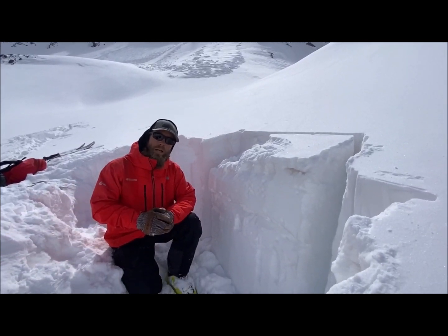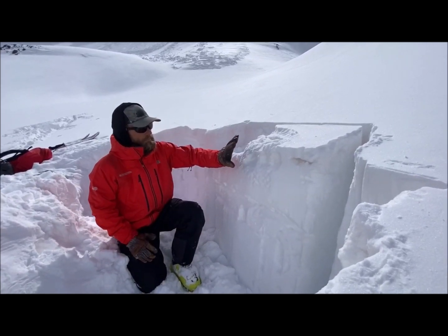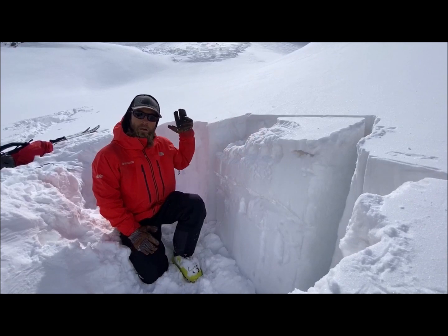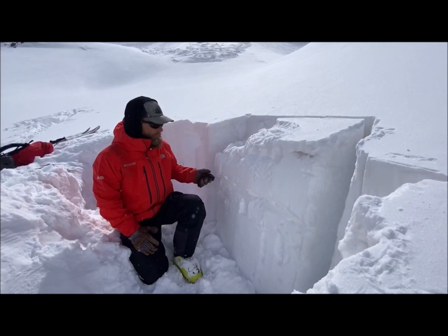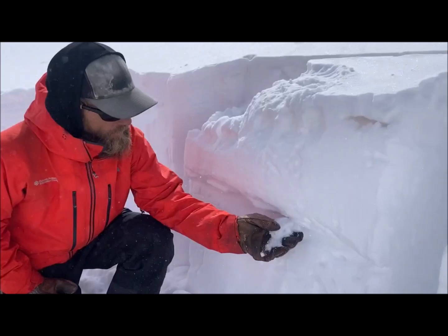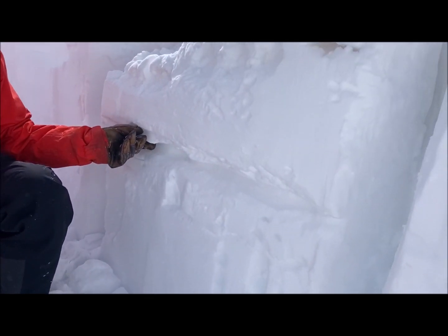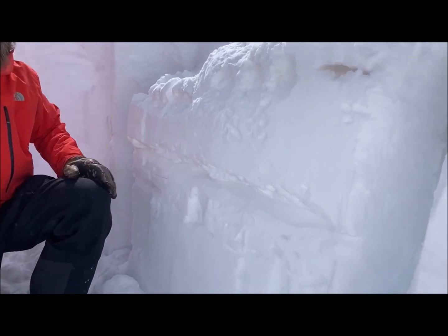Once we got closer, what we realized is that this avalanche started in a drift near the surface, and once it got down below the cliffs, it broke on a weaker layer of near-surface facets that's sitting under a windboard that formed sometime over the last week and a half.